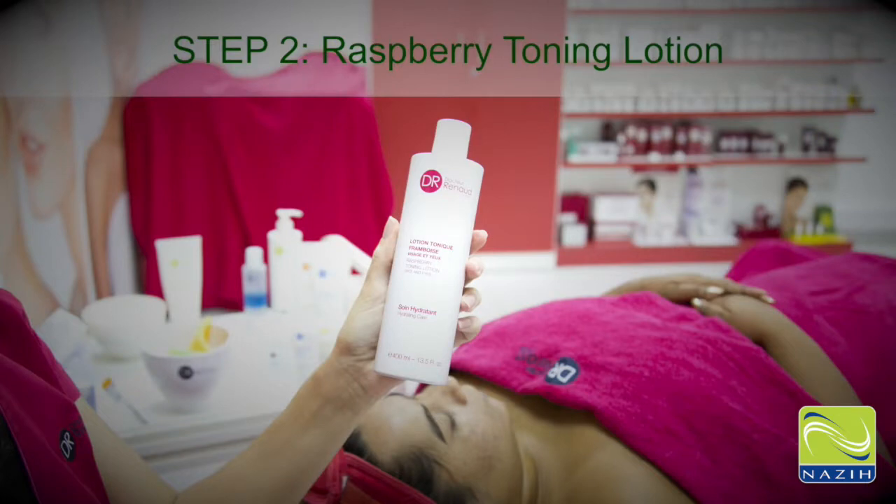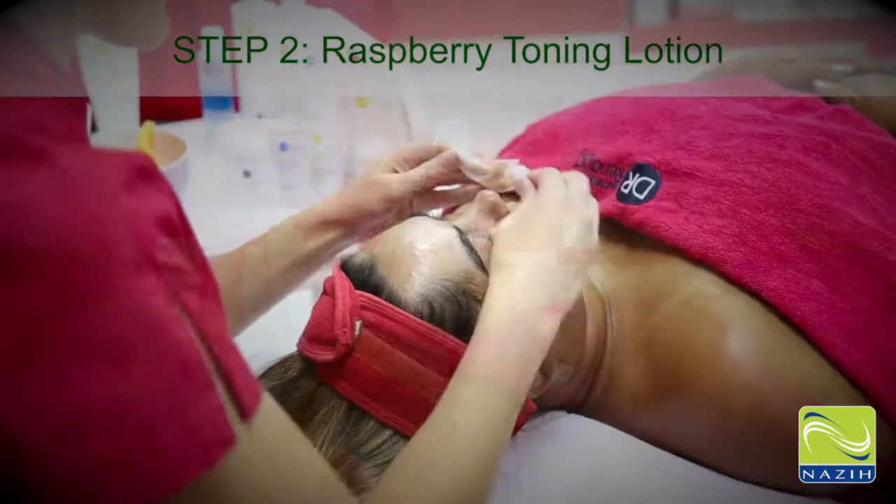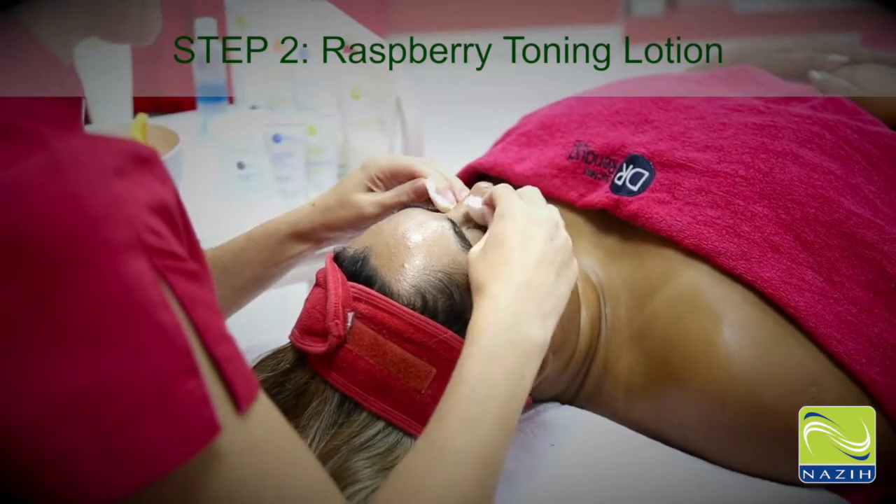Step 2: Raspberry Toning Lotion. Leaves the skin clean, fresh, and hydrated.